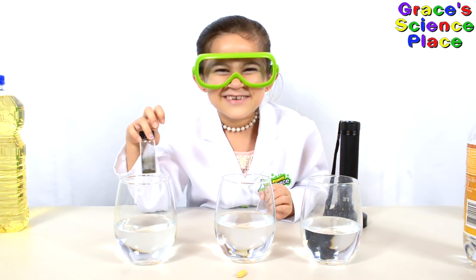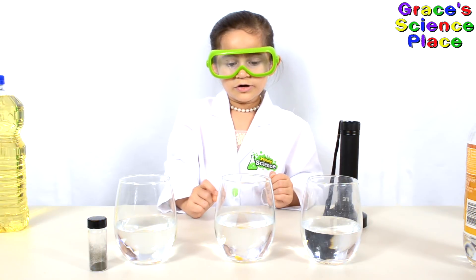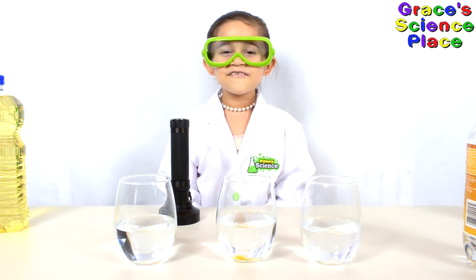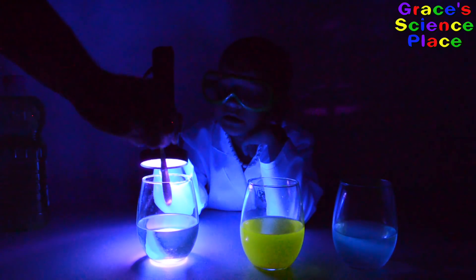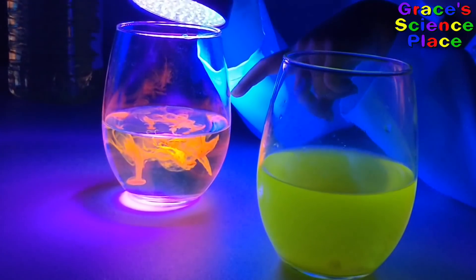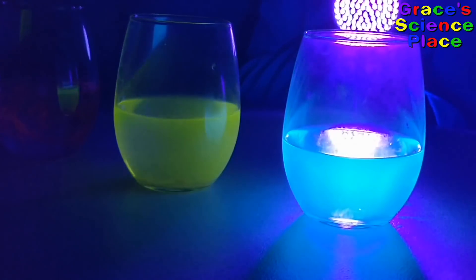This is some serious science! Drop the B vitamin in the water so that it will dissolve. Do you see how it's dissolving? Let's turn off the lights so that we can see the Rhodamine B. Now let's add the tiny drop. See how that one tiny drop is spreading out and glowing?